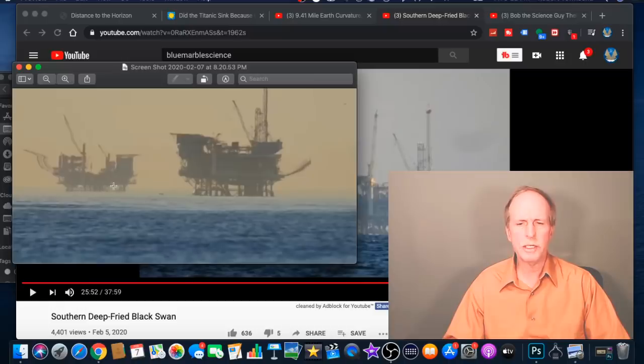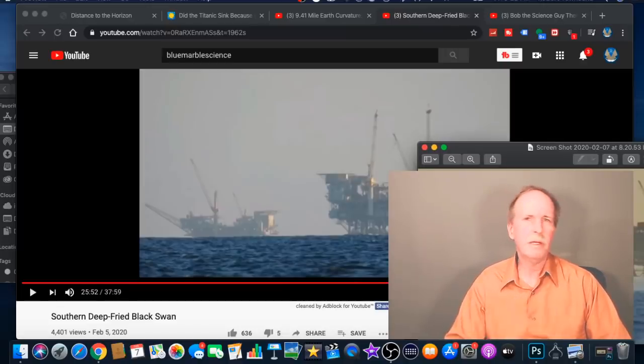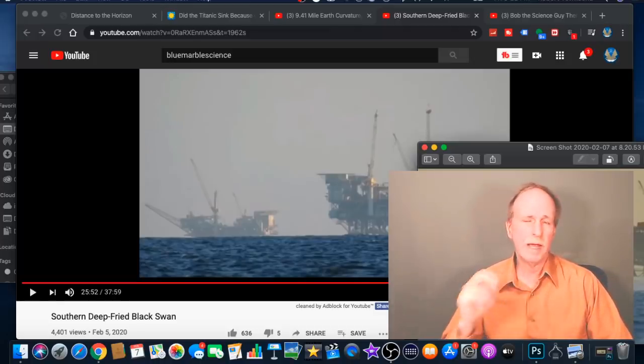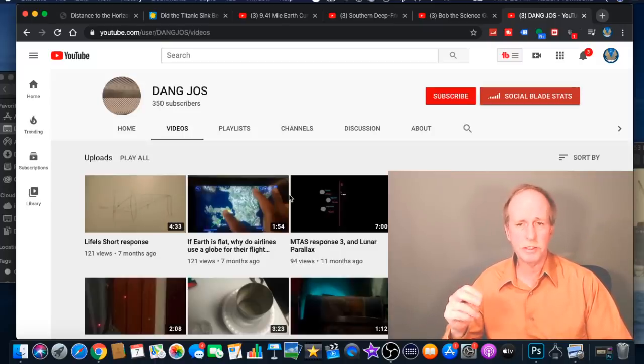Because we're actually seeing more of this platform from the same location as we do in the undistorted view. Now, what would cause that? Well, atmospheric refraction. Let's go see another example of atmospheric refraction in action. This is a small YouTube creator that was an early inspiration to me — Dang Joes. He's only got 350 subscribers.